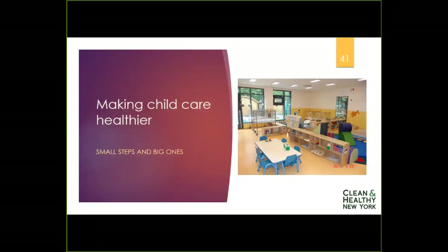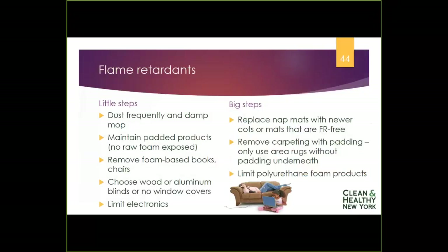Now we'll talk about ways you can make low or no-cost changes to avoid these chemicals of concern. For flame retardants: frequently damp dusting and damp mopping to remove dust will go a long way to pull out flame retardants and other chemicals from the daily environment for children and for you.